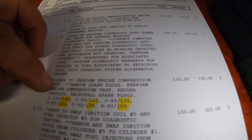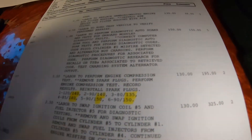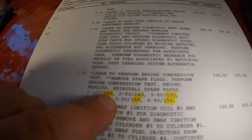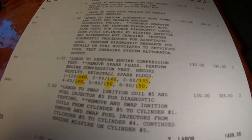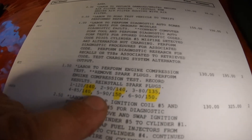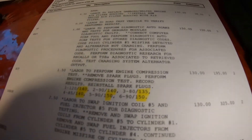They performed a compression test — removed spark plugs and recorded results. Cylinder one: 140 PSI. Cylinder two: 140 PSI. Cylinder three: 135 PSI. Cylinder four: 140 PSI. Cylinder five: 150 PSI. Cylinder six: 150 PSI. Engine is good.